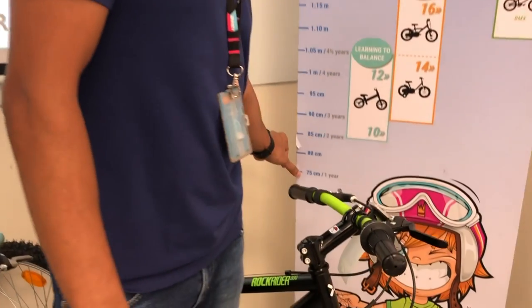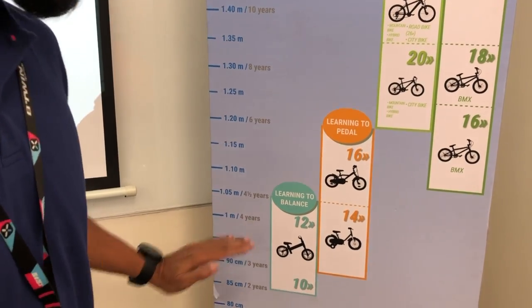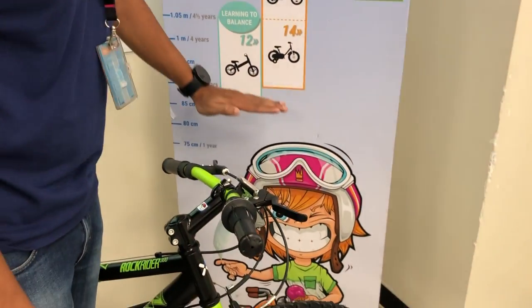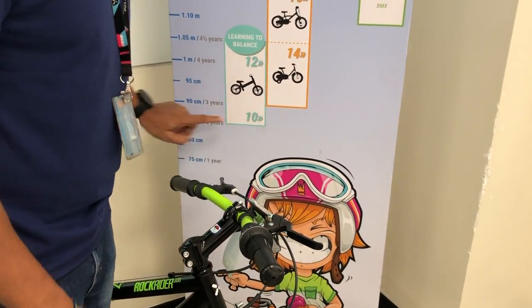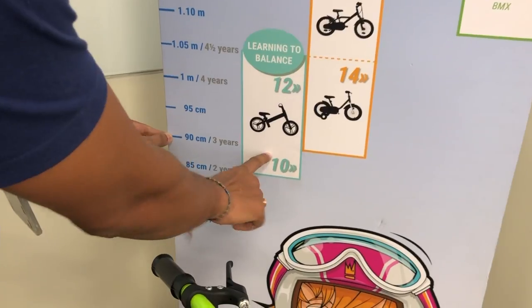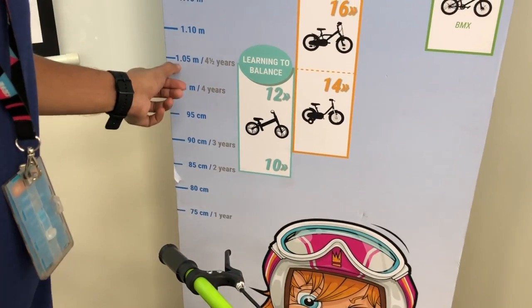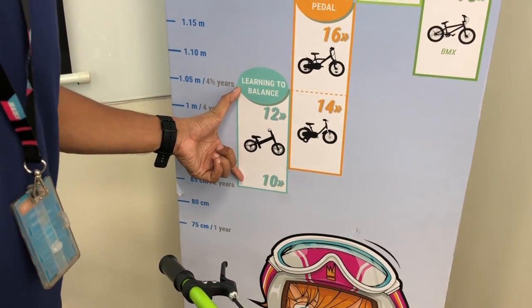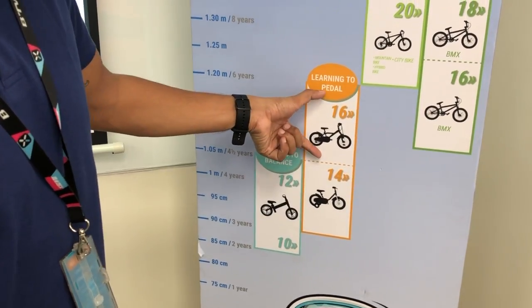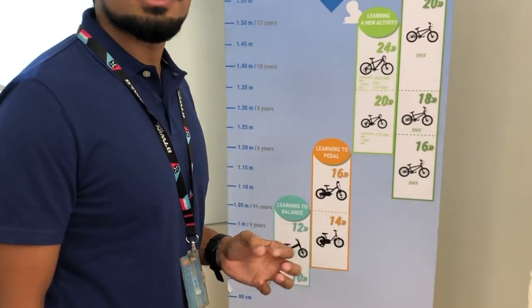You can see markings at 75, 80, 85 — these are centimeters of the kid's height. You can bring the kid and make them stand against these numbers. If your kid is at 90 centimeters, from 85 centimeters to 1.5 meters your kid needs a balance bike. Going further, there is a 14-inch bike, then 16-inch, then 20-inch, and 24-inch. These are all the bikes available with us.